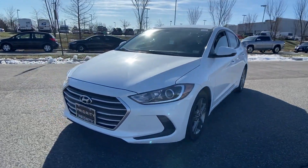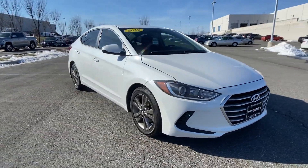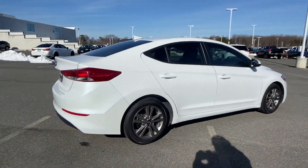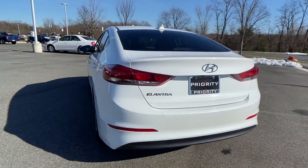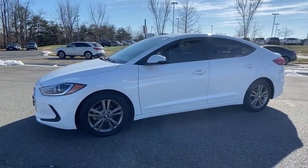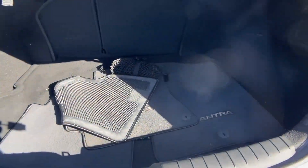2018 Hyundai Elantra. This sedan combines safety and comfort with style and performance. You'll appreciate the high efficiency at a low price, as well as cross-traffic alert, satellite radio, blind spot monitor, heated side view mirrors, backup camera, pass-through rear seat, Bluetooth, brake assist, keyless entry, and front bucket seats — all at an affordable price. Why wait any longer?